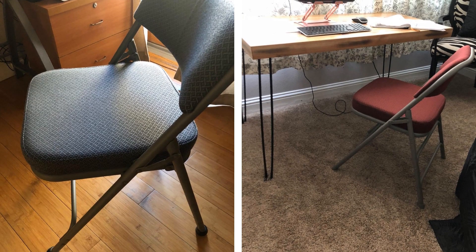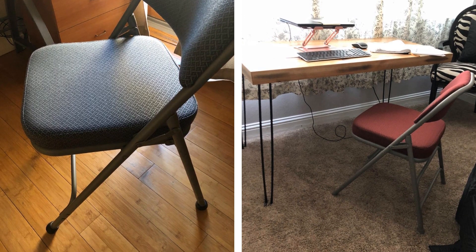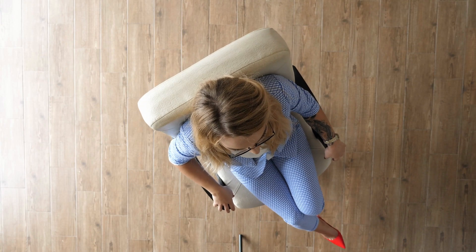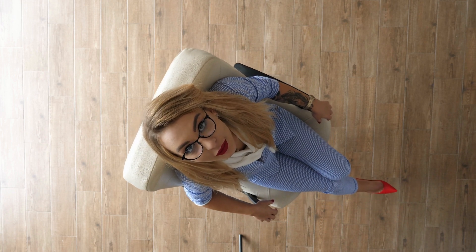9. The same goes for other furniture in your bedroom too, such as chairs. When you're not using them, they're just taking up space that could be used for something else. There's a wide range of stylish and comfortable folding chairs available to buy these days — do yourself a favor and pick some up.